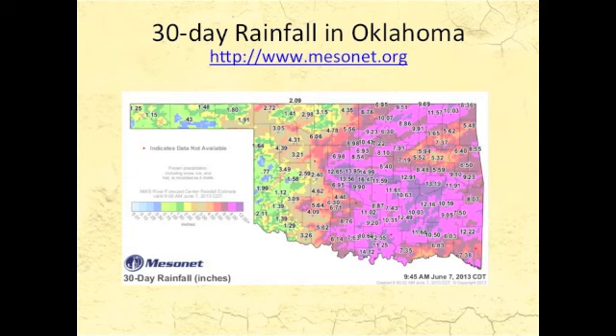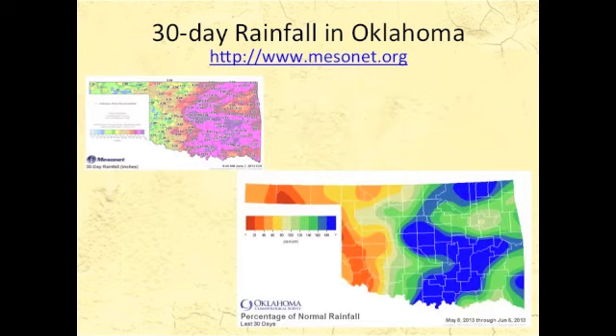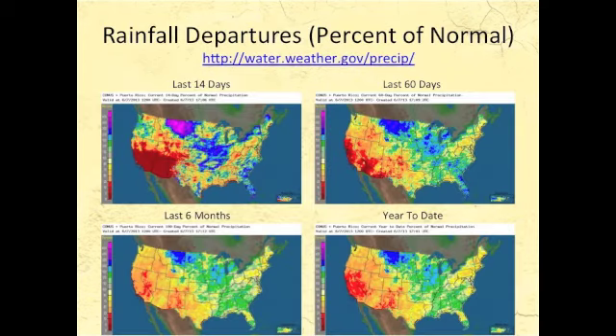Here in Oklahoma, you can really see how sharp that difference is. This is a 30-day rainfall across the state, and the pinks and purples are areas generally over about 10 inches, 12 inches, 14, 16 inches over the last month, while areas to the west have gotten just a few inches. When you look at this in terms of percentage of normal precipitation, you can see that sharp division where the blues are areas that have gotten a lot of rain, and the reds are areas that have missed out. Even though there's been some rain in the west, it really hasn't been enough to improve the drought conditions, and that extends on into the Texas Panhandle and further westward.